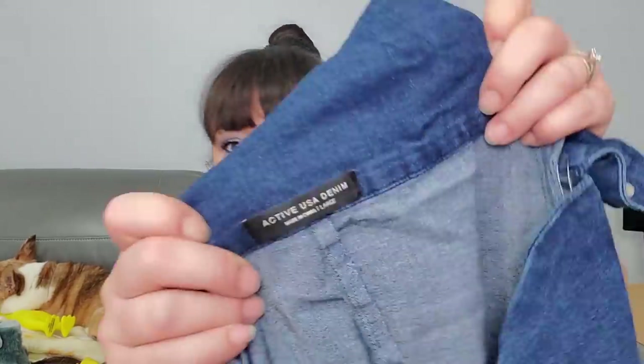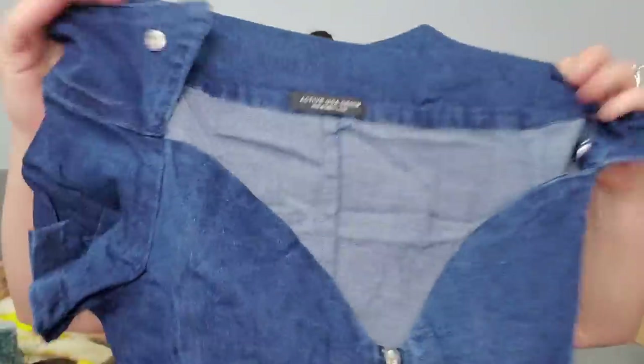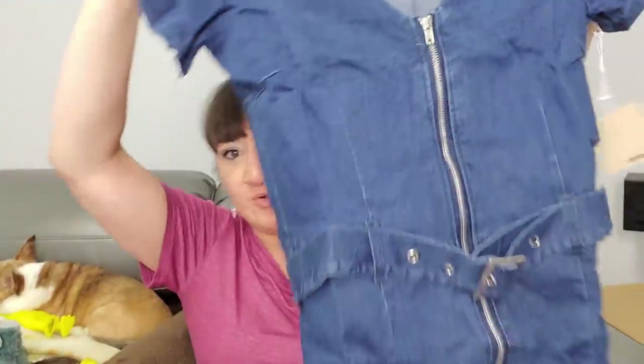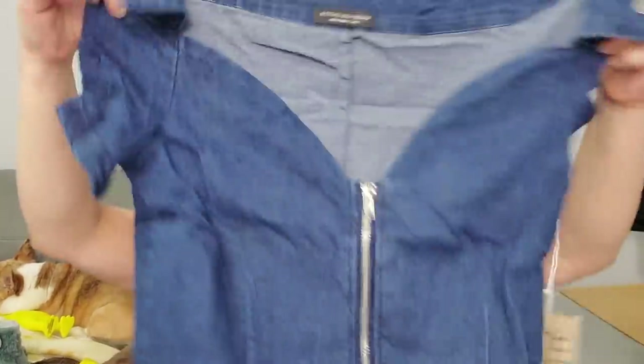Now we're going to get something involving denim - this is by Active USA. And it's another dress, size large, also another tapered jean-style shorter dress. This would probably fit me too, but I think I'm done changing right now.